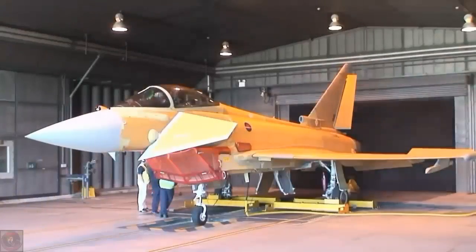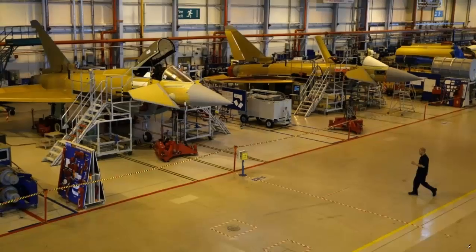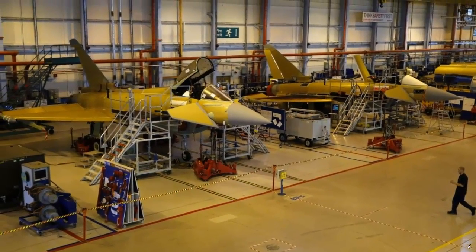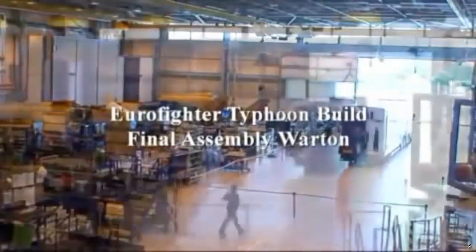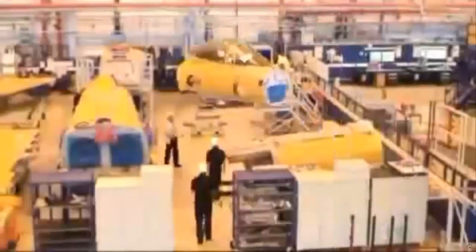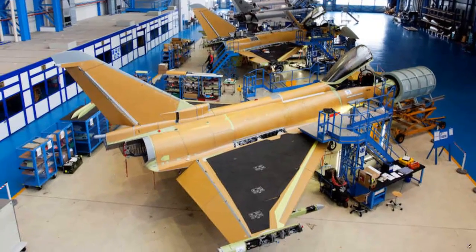Germany, France and Britain realized their need for a new fighter aircraft in the 1970s. In line with this need, the European Combat Aircraft project was launched. Rafale and Typhoon fighter jets emerged from the roots of this joint project. However, in the future, European countries working together continued their national fighter jet programs due to their different needs.